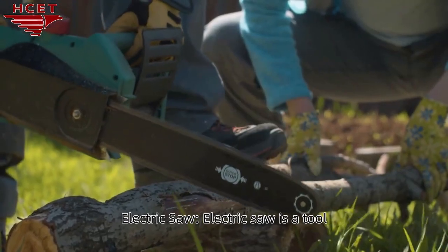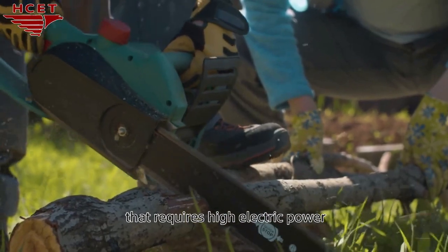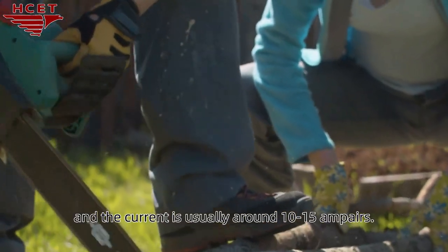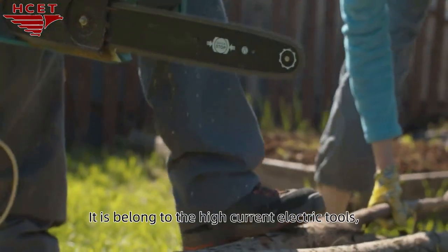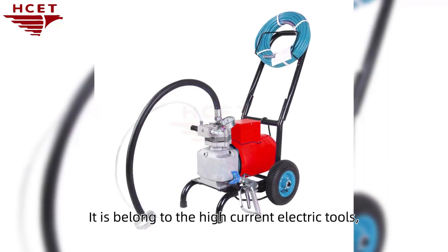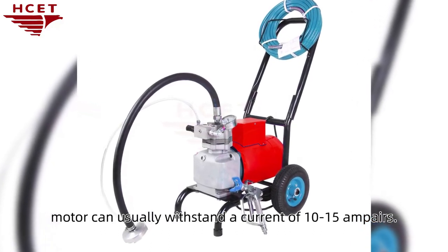Electric saw is a tool that requires high electric power, which is common in high-power models, and the current is usually around 10–15 amperes. Spray painting machine is also a high-current electric tool; its motor can usually withstand a current of 10–15 amperes.